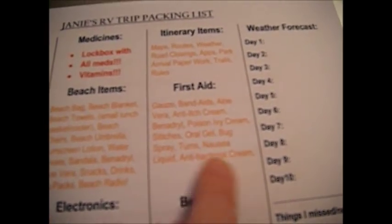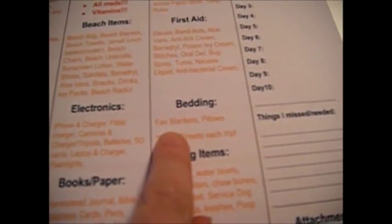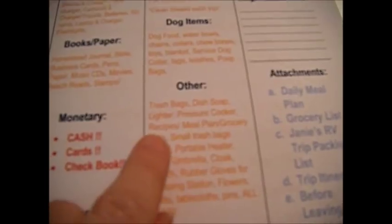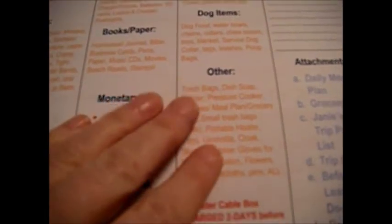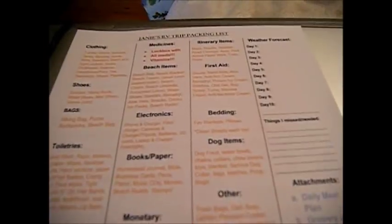For bedding: clean sheets each trip, your favorite blanket and favorite pillows — it's always comforting to have those when you're camping. Dog items. Under 'other': trash bags, dish soap, dish towels, a lighter for campfires — make sure it has fluid in it. My pressure cooker because all my evening recipes are for pressure cooking. Fans, and an umbrella for both rain and beach.